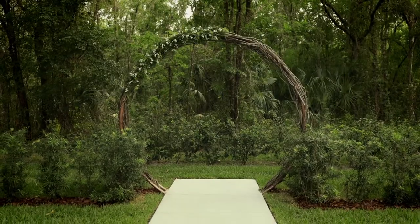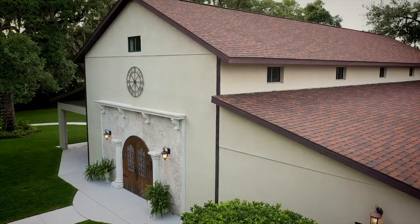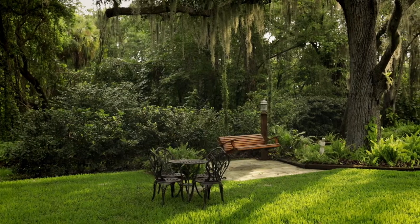You have the beautiful lush greens behind you for your dream ceremony site. This one is a unique opportunity because you also have the chapel doors behind you for your photos. So if you like both, this is a way for you to get a little bit of both.